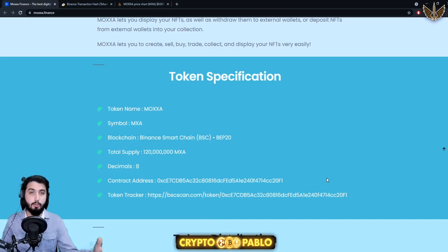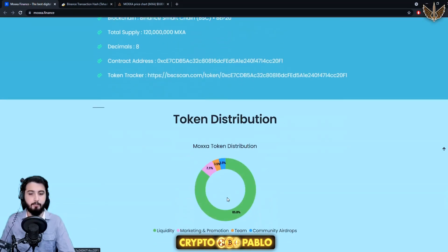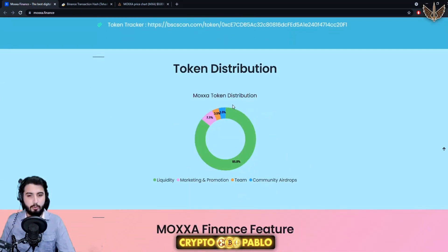Now coming toward the tokenomics or token specifications: the token name is Moxa, symbol is MXA, blockchain is Binance Smart Chain BEP-20, and the total supply is 120 million MXA — which is honestly a really considerably small amount of tokens, so the token is already quite scarce. Decimals: 8. There's a contract address and token tracker shown.